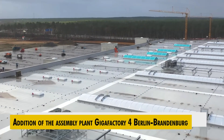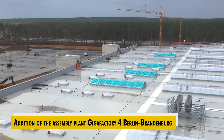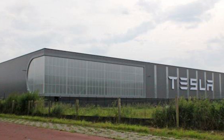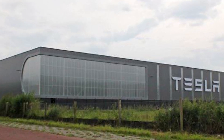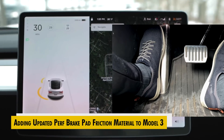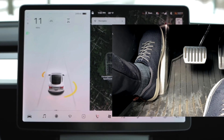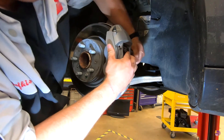Addition of the assembly plant Gigafactory 4 Berlin Brandenburg. Several of the updates could be released first from Tesla's newest factory, given that these changes were disclosed in the Netherlands and some specifically mention Giga Berlin and Europe. Adding updated brake pad friction material to Model 3 — the list mentioned new brake pads, a new version of the brake discs, and improved brake pad friction material for the Model 3 performance brakes.